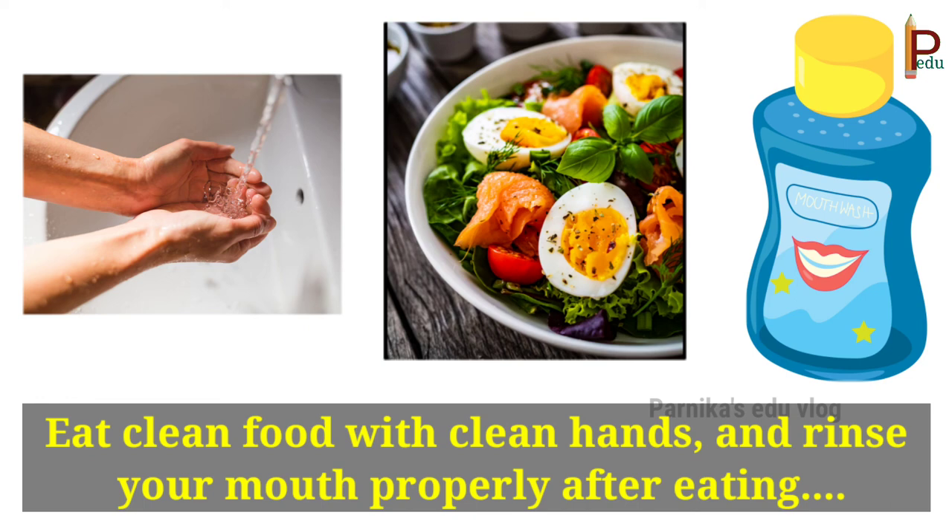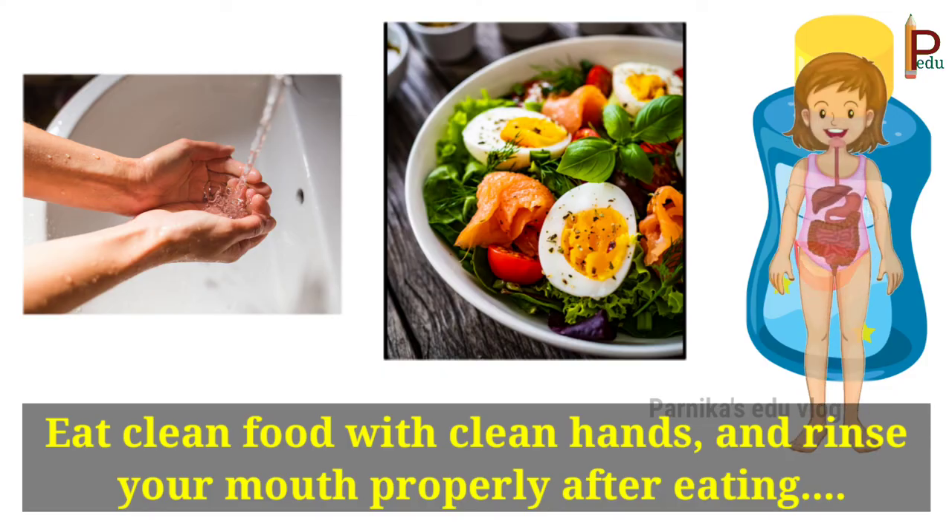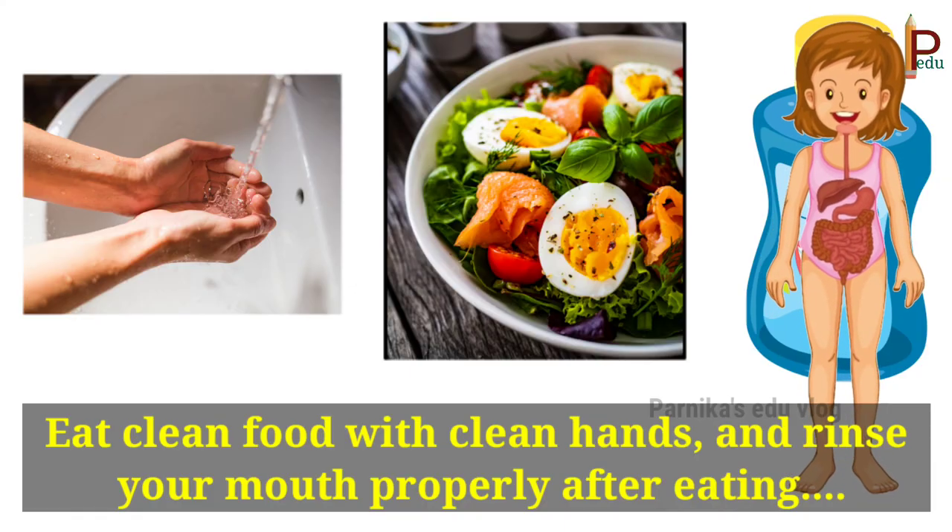So my dear children, if you follow all these eating habits, then your digestive system will be healthy.